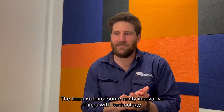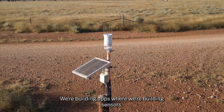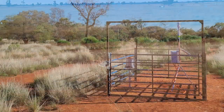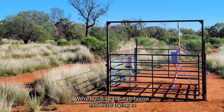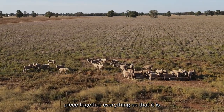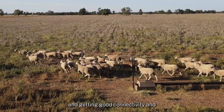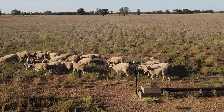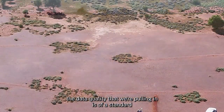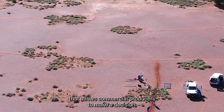The team is doing some really innovative things with technology. We're building apps, we're building sensors, we're building the telecommunication nodes for them — building them in house and trying to piece everything together so that it is reliable for farm settings. We're getting good connectivity and the data quality we're pulling in is of a standard that allows commercial producers to make a decision.